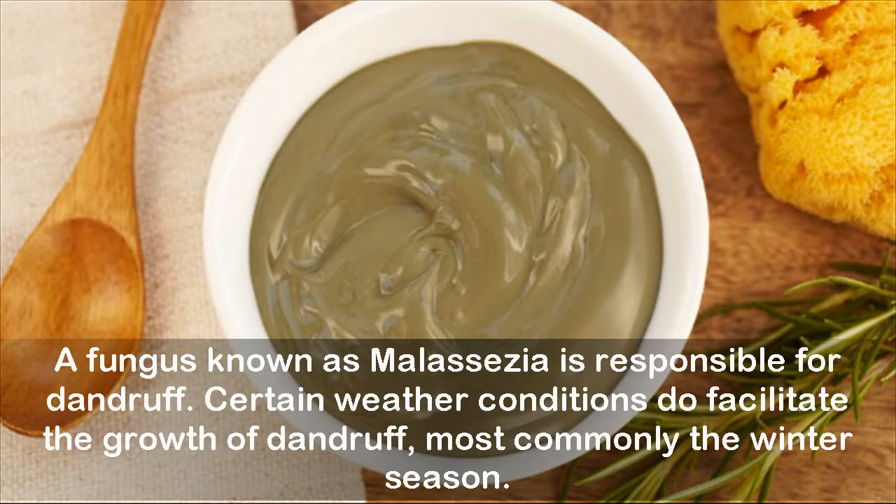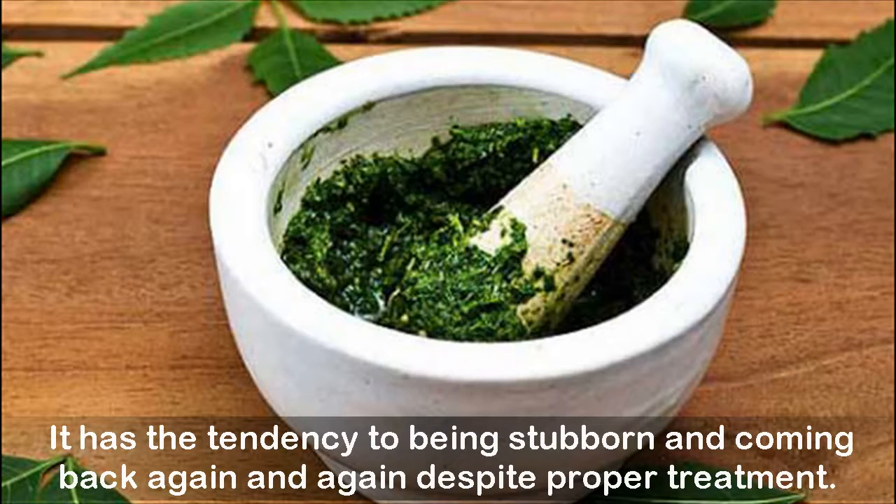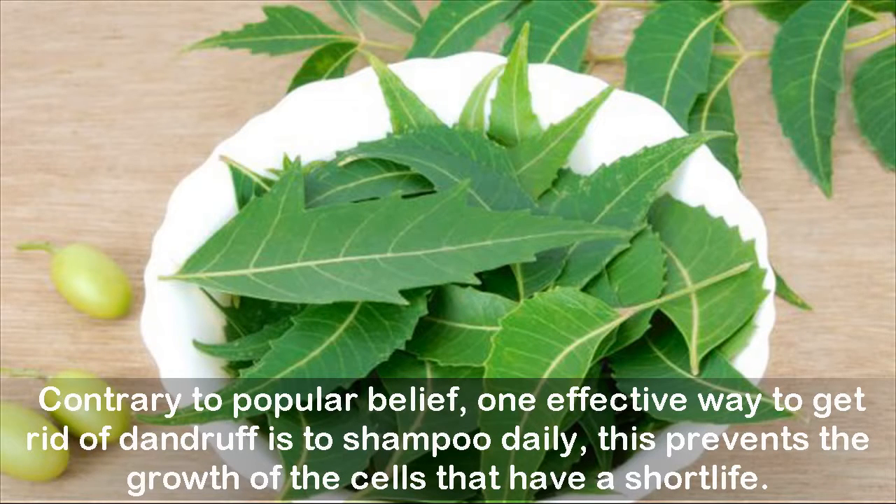Certain weather conditions facilitate the growth of dandruff, most commonly the winter season. It has the tendency to be stubborn and come back again and again despite proper treatment. One effective way to get rid of dandruff is to shampoo daily, which prevents the growth of the short-lived skin cells.